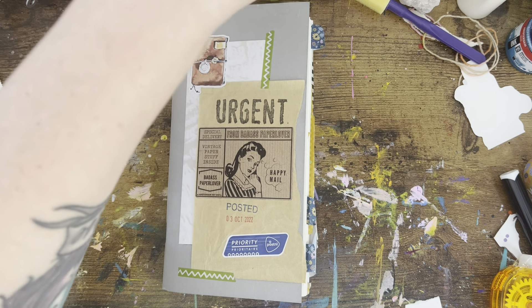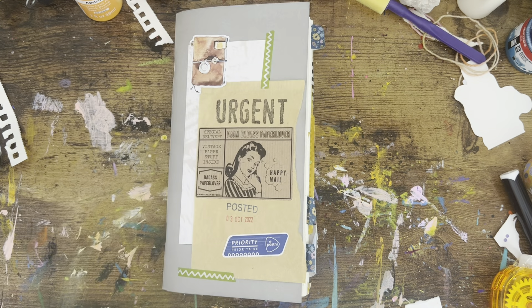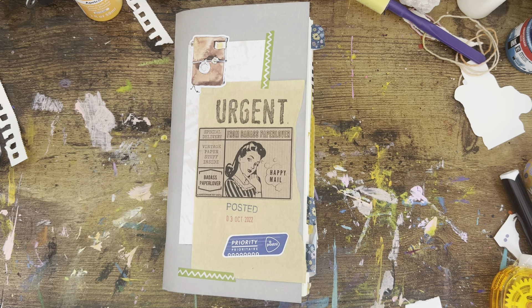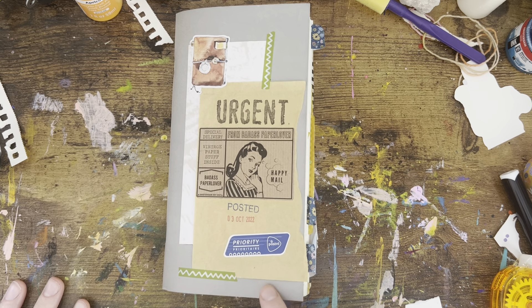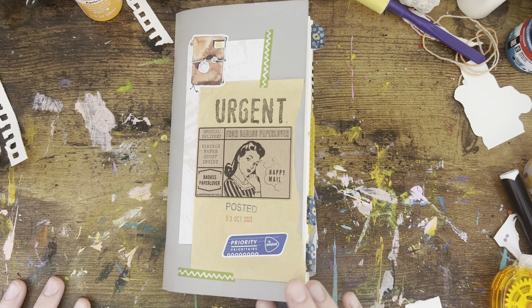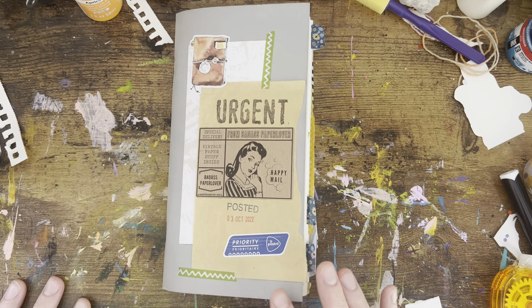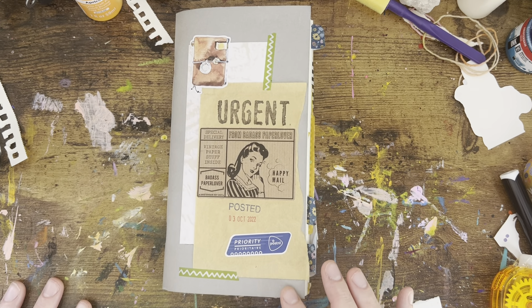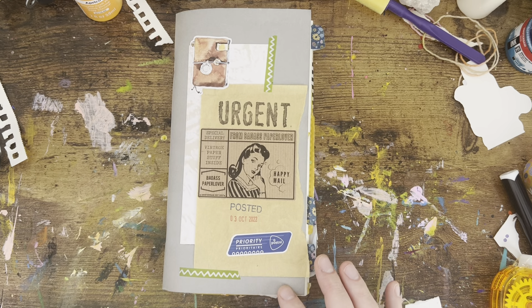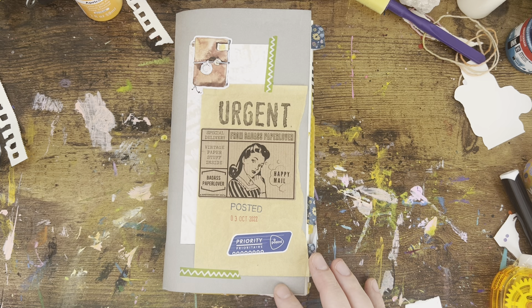I finished my first Traveler's Notebook insert for my Traveler's Company notebook and I really enjoyed it. This is the Baumkuchen Traveler's Company Grid Collaboration Notebook. It has just, I think, 108 pages, which I have learned is too much for me to stay in a notebook for creative daily journaling.